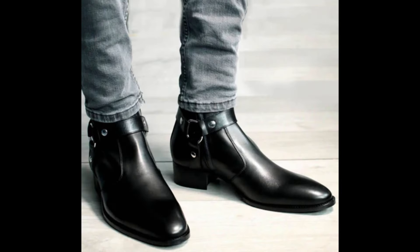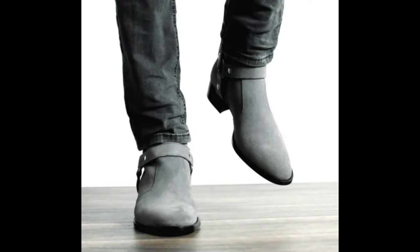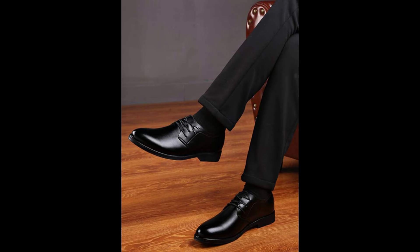Hint number one. Start by choosing shoes with a bit of a heel to instantly add an inch to your height. Opt for dress shoes, boots, or even sneakers, but avoid bulky footwear. Also, pick shoes that match the color of your pants to elongate your legs further. Wear socks that match the color of your shoes and pants so that bare ankles don't visually divide the length of your legs.